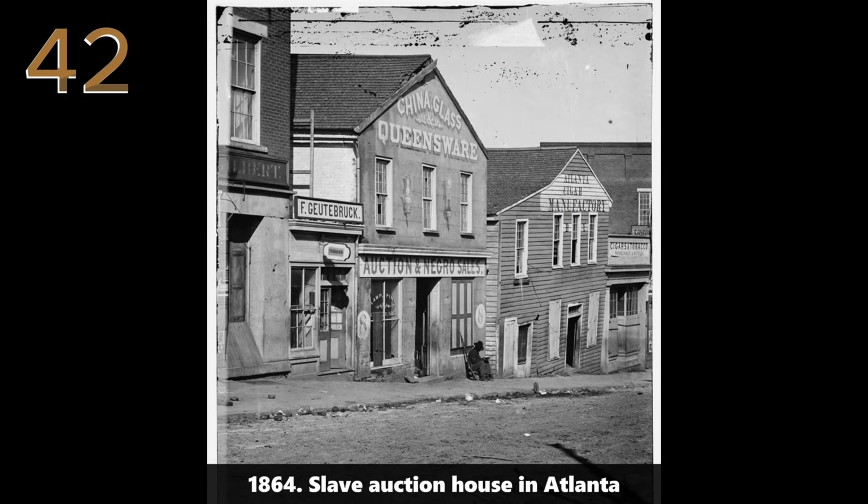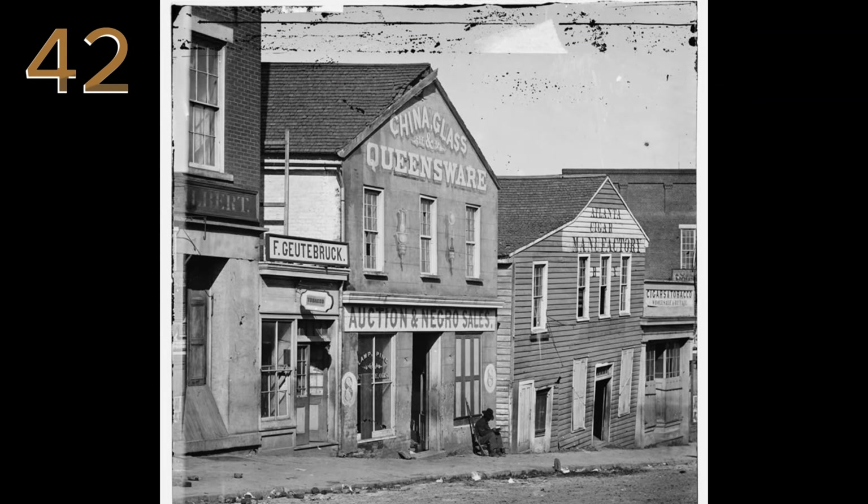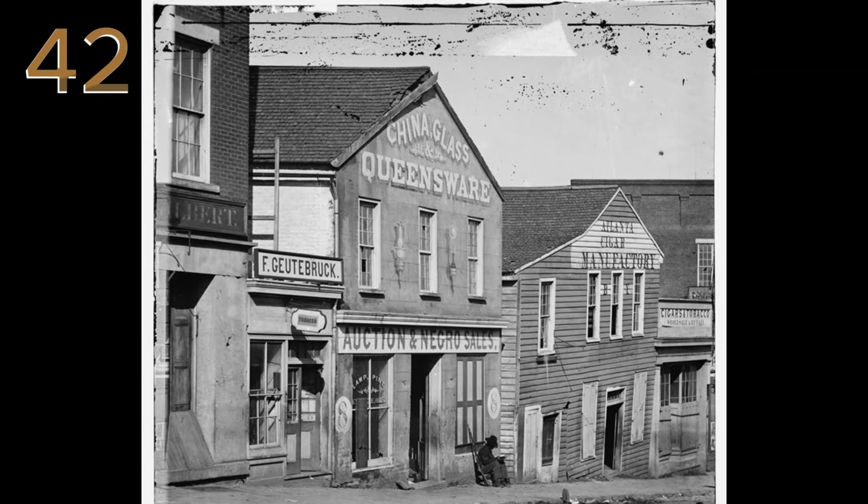1864: slave auction house in Atlanta. The photograph depicts a slave auction house in Atlanta, a grim reminder of the city's role in the slave trade during the Civil War.